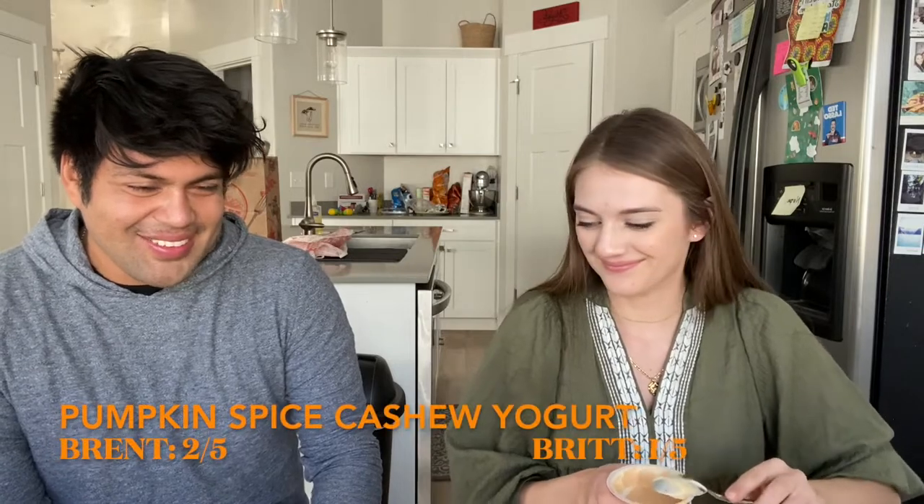Next we tried the pumpkin spice cashew yogurt. I'm not thinking this is going to taste good, but it is dairy free. I feel like dairy free yogurt — only the almond milk ones taste good. It smells fine. I don't like it. It's pretty mild, so it's not very pumpkin-y — it's kind of sour. I don't really like it either. I give this a one, and Brent gives it a two out of five — not my fave.